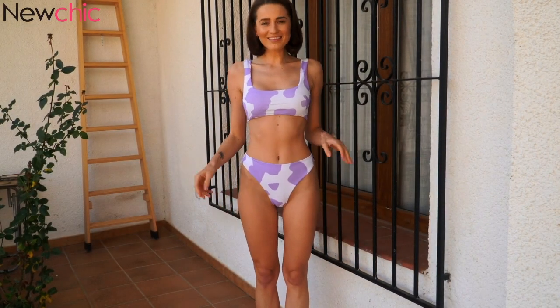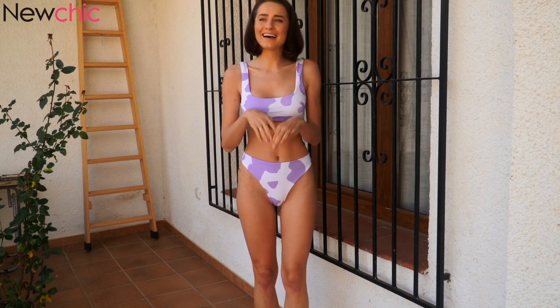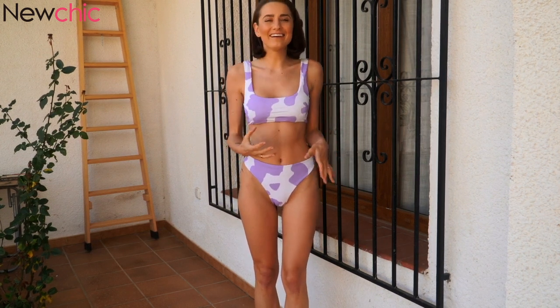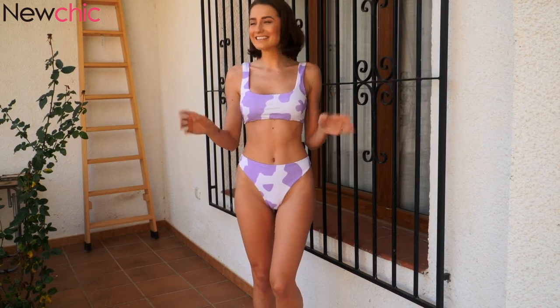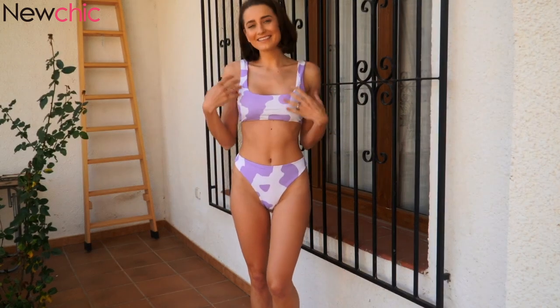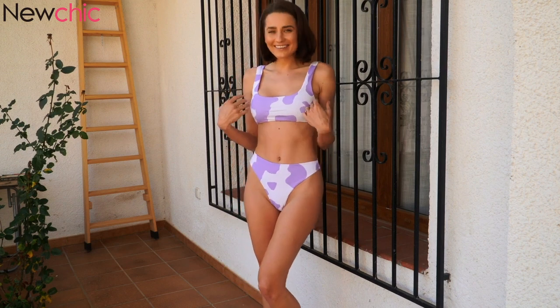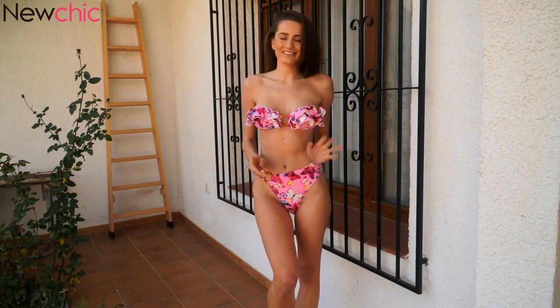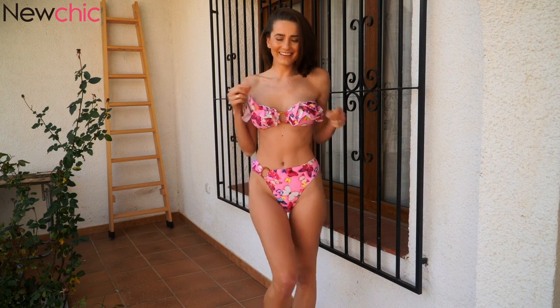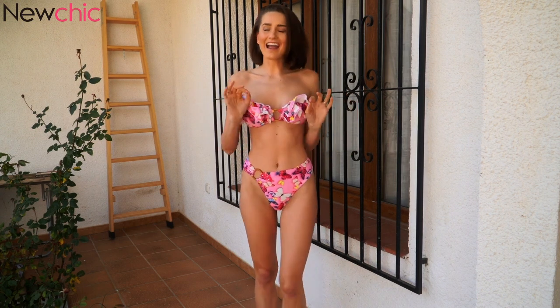This one is really like a Milka Edition bikini. I was so surprised when I opened the bag and I was laughing a lot — it really looks like Milka Chocolate. I was thinking, oh my god, it's really like a Milka Edition bikini. This is a very cute bikini and I really like this print. It looks very nice. This bikini is definitely perfect for Spain. The cute details and the butterfly print — it's so colorful. I can see myself on the beach walking with this bikini.